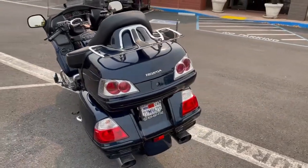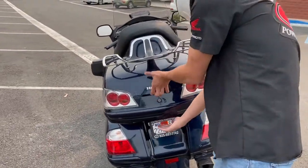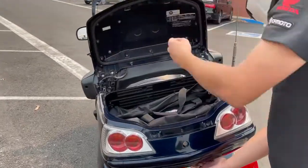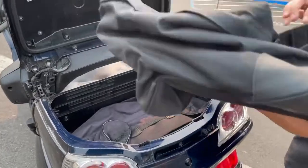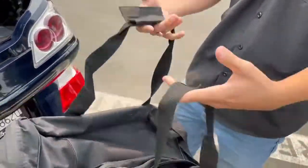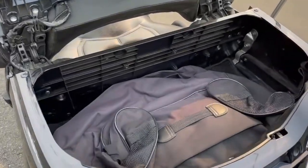We're gonna pop the trunk right now and show you what that looks like — the storage space. What those are are lift-out bags, so you can pack them like luggage, put them in your saddle bag, and then when you want to go into the hotel you can just take those in.